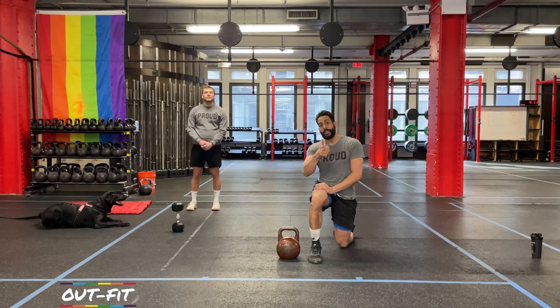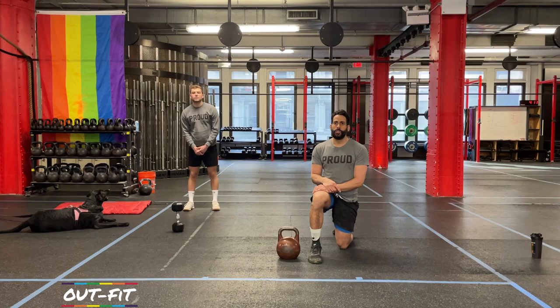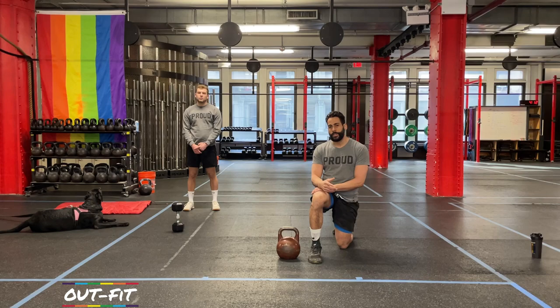We're going to be doing another 40-minute workout that's going to involve either one dumbbell or one kettlebell. Coach Kool is going to be using a dumbbell, and I'm going to be using a kettlebell. There's nothing too complicated during the workout, so whichever one you have is okay to use. Sometimes the kettlebell is a little more technical — that's the only reason I was taking a look there.